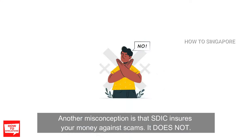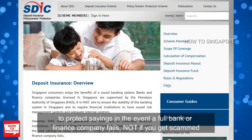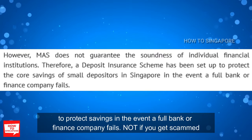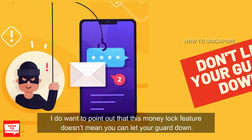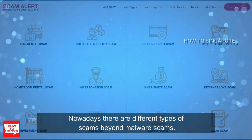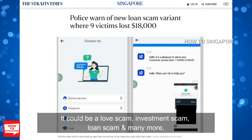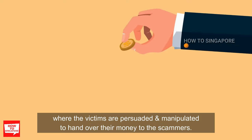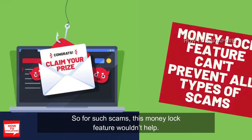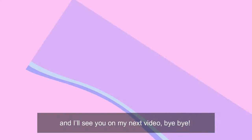Another misconception is that SDIC insures your money against scams — it does not. By definition on their website, the scheme has been set up to protect savings in the event a full bank or finance company fails, not if you get scammed. This money lock feature also doesn't mean you can let your guard down. Nowadays there are different types of scams beyond malware scams — it could be a love scam, investment scam, loan scam, and many more — where victims are persuaded and manipulated to hand over their money. For such scams, this money lock feature wouldn't help.